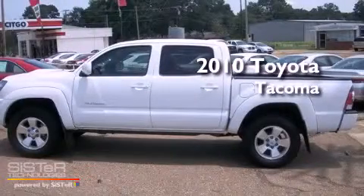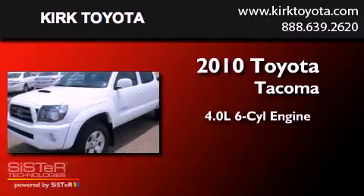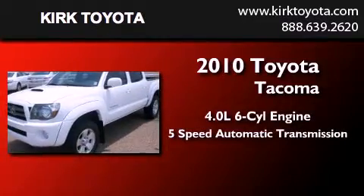This is a 2010 Toyota Tacoma. It has a 4.0-liter six-cylinder engine and a five-speed automatic transmission.